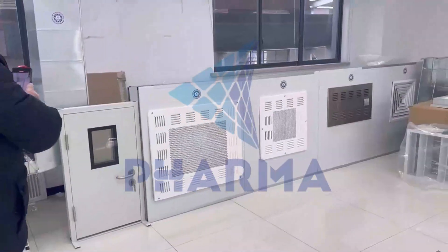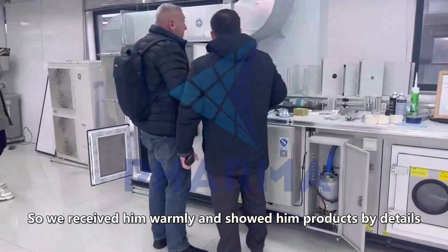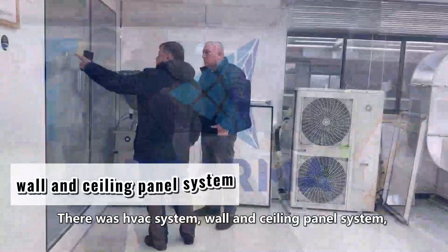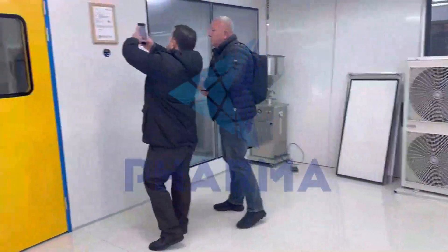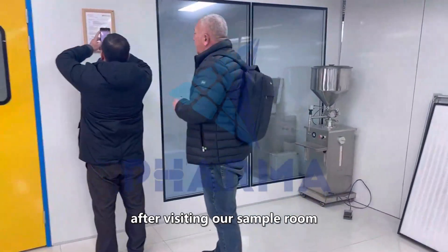We received him warmly and showed him the products in detail. There was an HVAC system, wall and ceiling panel system, and other equipment he wanted to know about. The customer expressed great satisfaction after visiting our sample room.